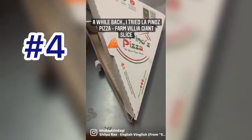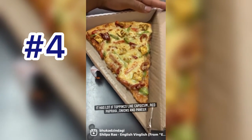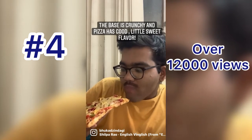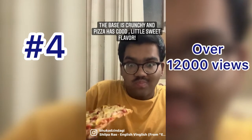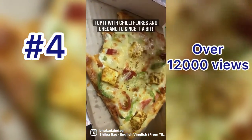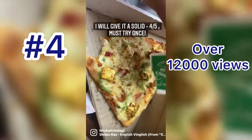A while back I tried Lapino's Pizza Farm Villa Giant Slice. It has a lot of toppings — capsicum, red paprika, onions and paneer. When I took a bite of it, the base was very crunchy and it has a little sweet flavour to it, but it is a good flavour. To make it better, I added some chilli flakes and oregano, and if you like spicy you will love that. I will give it a 4 out of 5, must try it once.